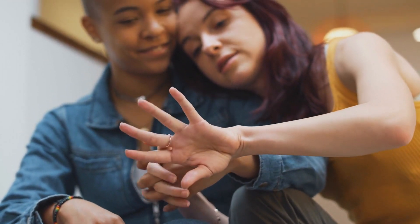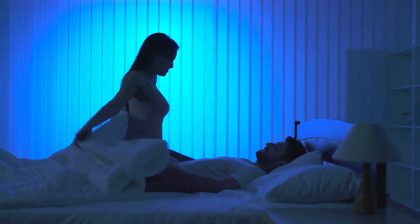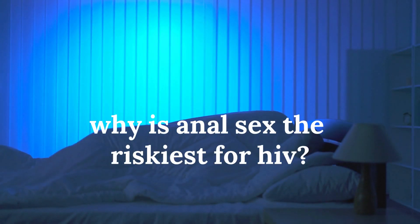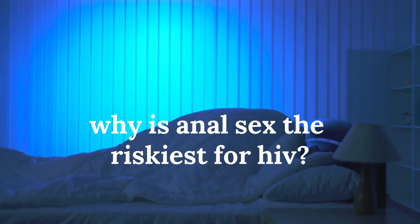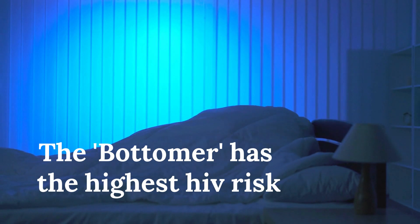For oral sex, no studies have come up with definitive research, but according to some research it has the lowest risk of HIV infection. To summarize, anal sex is the riskiest of all three risk exposures.